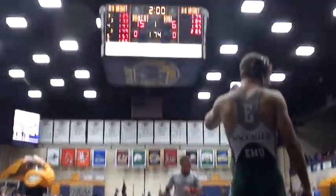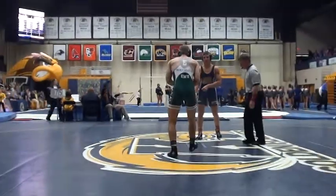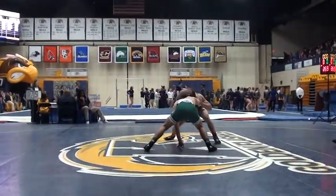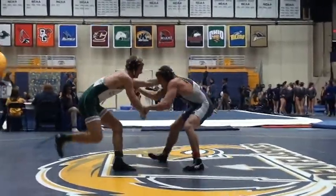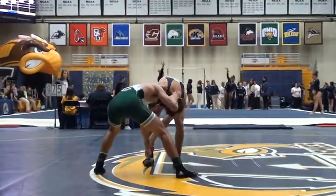Going into 174, 15-6, Kent State in the dual. Marsh and McCallum here. Kane McCallum for Eastern Michigan is 10-5. Caleb Marsh, 12-3 for Kent State.